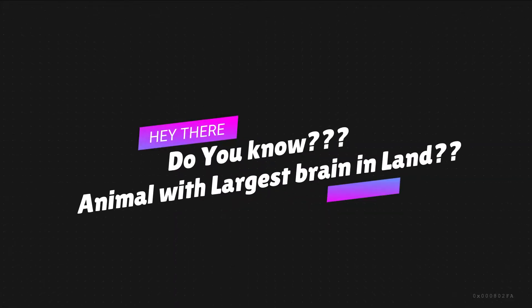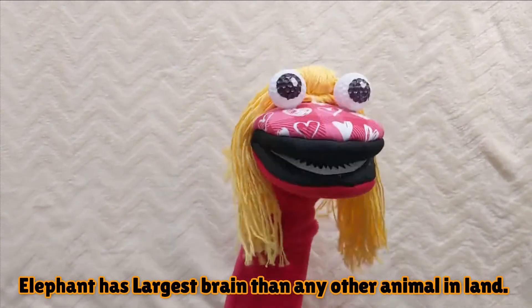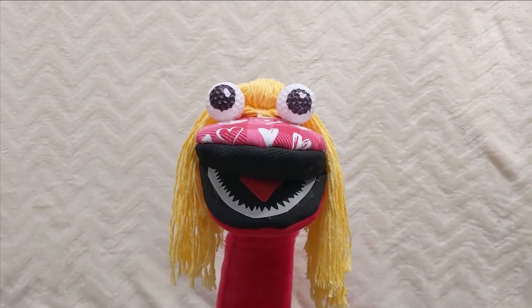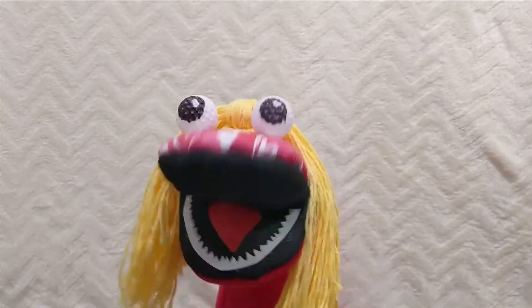Do you know which animal has the largest brain of all land animals? It is the African elephant! They weigh up to 5 kg and more.